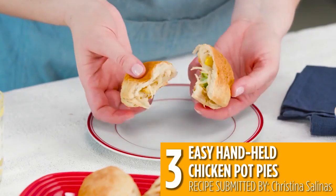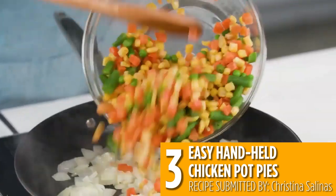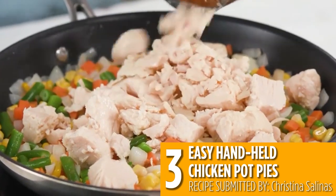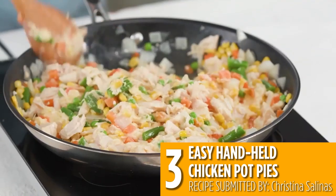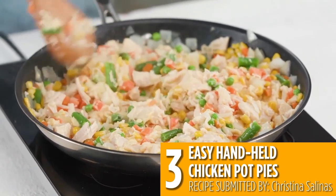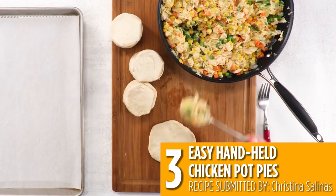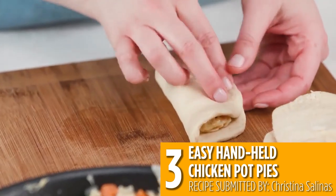The number three recipe is easy handheld chicken pot pies. Turn this comfort food classic into finger food with canned biscuit dough, frozen vegetables, and canned chicken. Flatten out the prepared biscuit dough and stuff with this rich filling for a hand-held way to enjoy chicken pot pie.